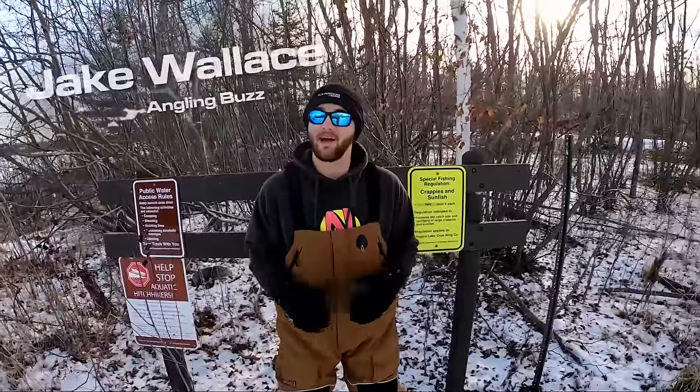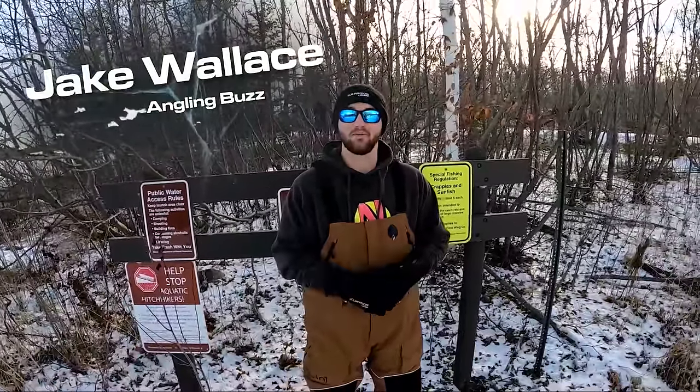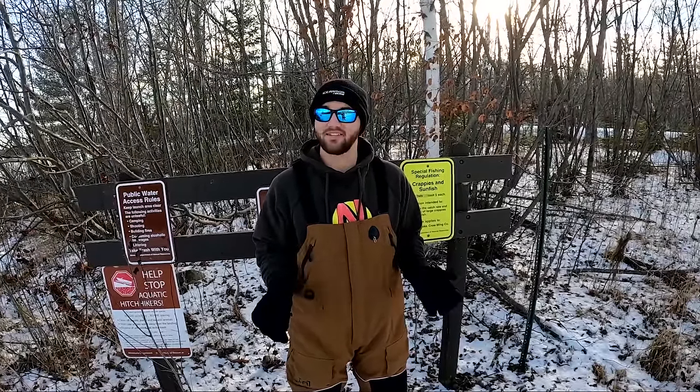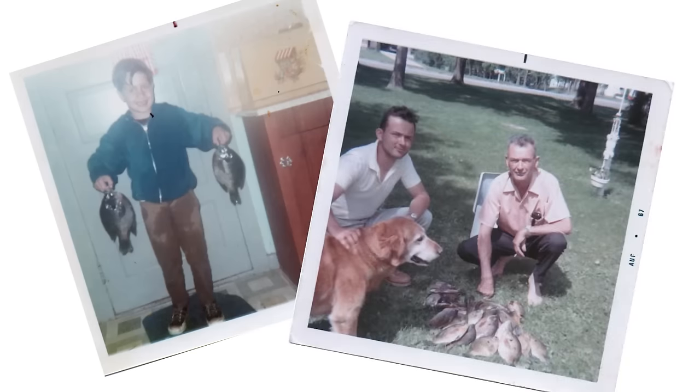Welcome back to Angling Buzz Ice. I'm your host Jake Wallace and this week we're talking bluegills. If you ask any old-timer how the bluegill fishing was back in the 70s and 80s, they're all gonna say the same thing — that the fishing was amazing. You could catch a lot of 10 and 11 inch bluegills and pounders were really common.